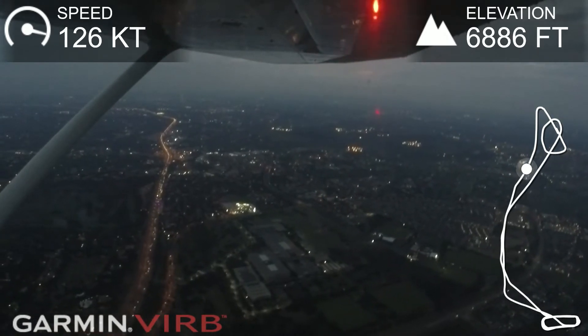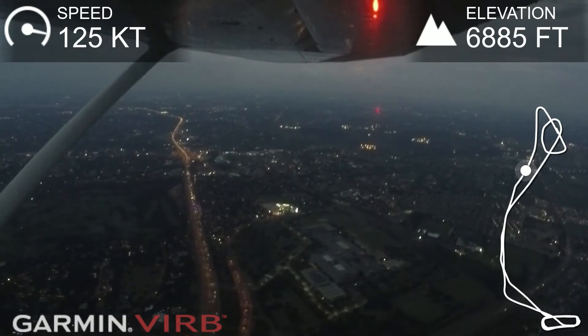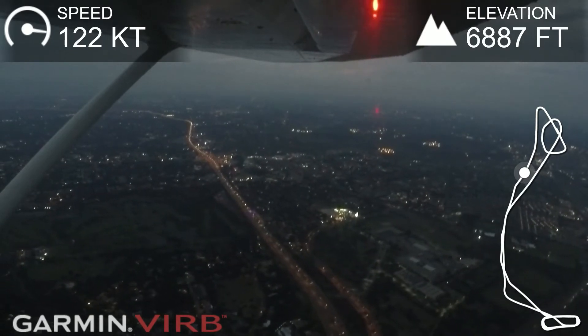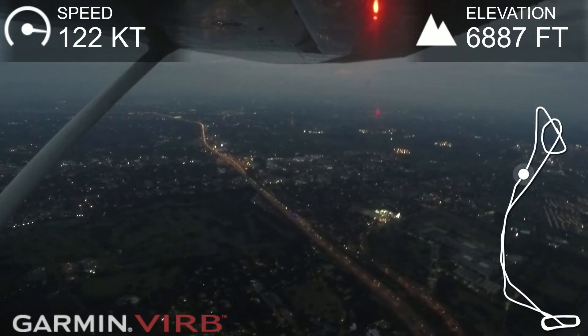And you can put the steer-in frequency there. It's 1.87 now. So we've tuned. We've identified it. Then we center the needle.